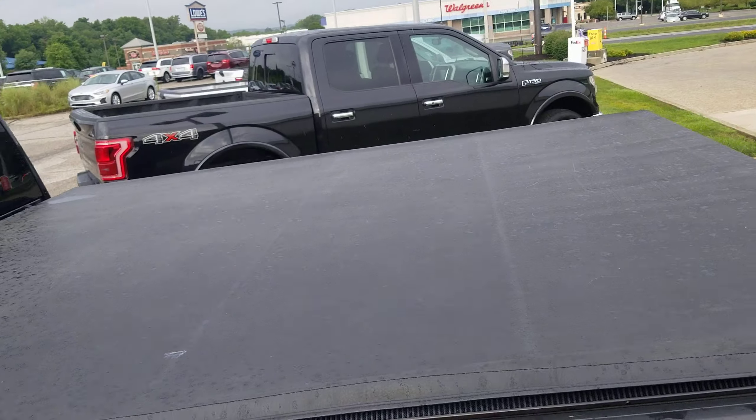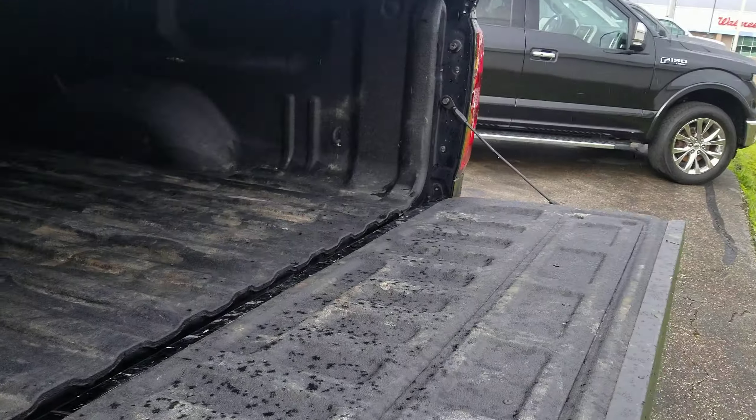It's got the bed cover on it. It does have the bed liner — spray-in bed liner, I should say.